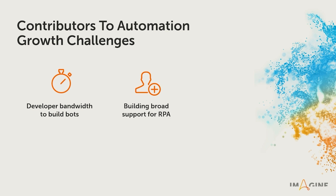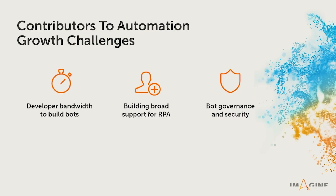Second, it's hard to build broad support for RPA, especially when it's a new term to many users and when some employees may be afraid of how RPA could impact them. And third, there's bot governance and security.